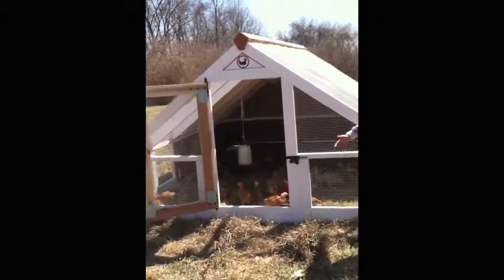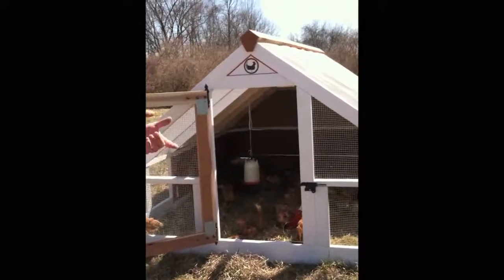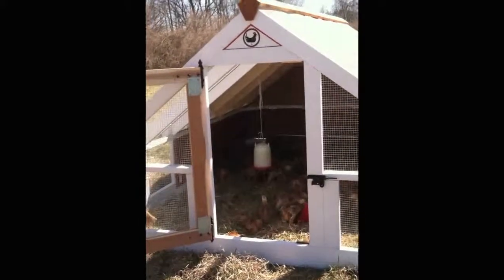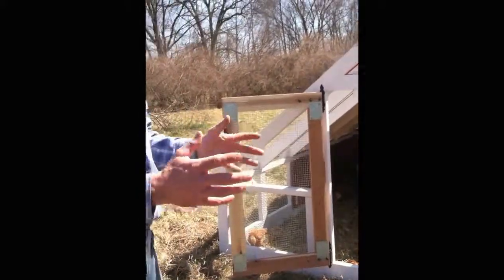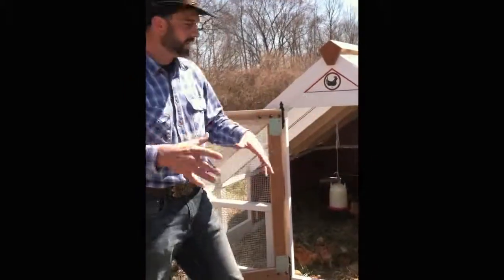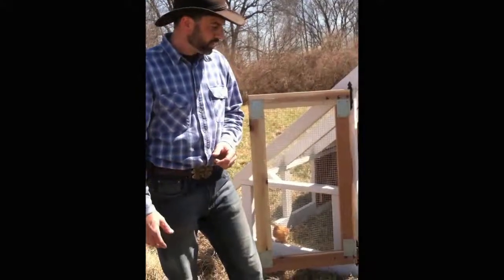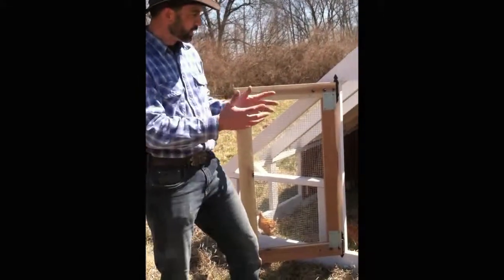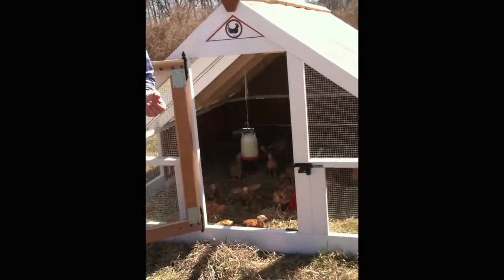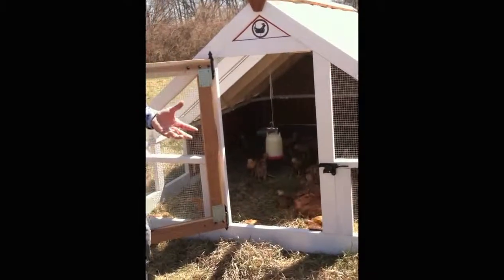The idea of the portable pen gives us a couple of benefits. First and foremost, it protects them from the elements — it protects them from rain, they're getting sunshine, they're exposed to fresh air. It's also protecting them from predation — we've got fox here, we've got coyote, we've got hawks above. So we're trying to keep them protected while they're still enjoying the benefits of being outside. At the same time, they're manuring the grass, meaning their manure is providing a nitrogen inoculant into our pasture, which is extremely beneficial for fertilizing the grass.